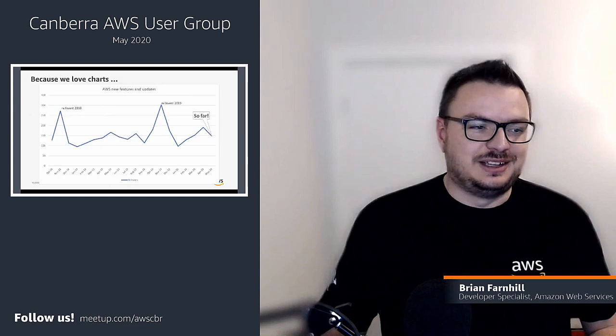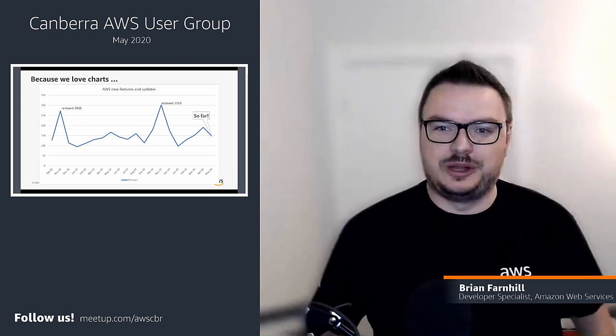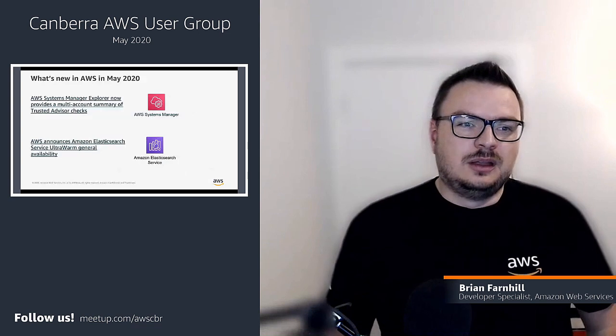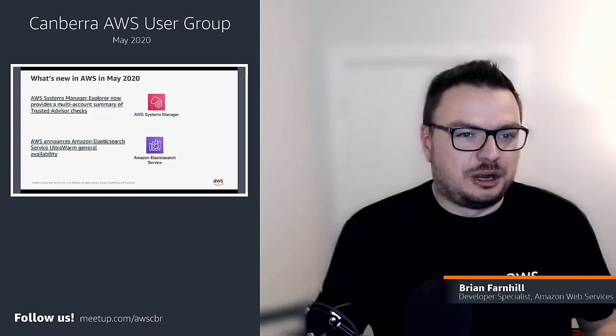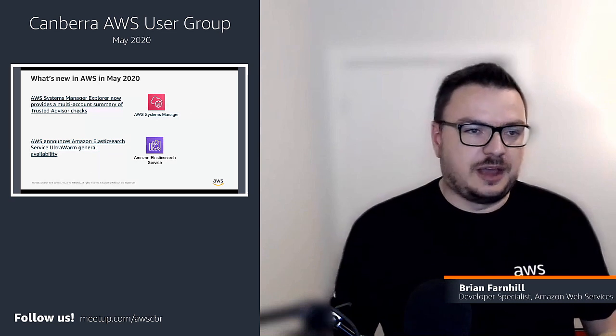Starting off with what's new in AWS this month, we've had 148 features and updates released so far with a few days still left in the month. We've been ramping up after we took a break from re:Invent last year. Here are my top 10 that I wanted to talk about in terms of what's new and what's been coming out.